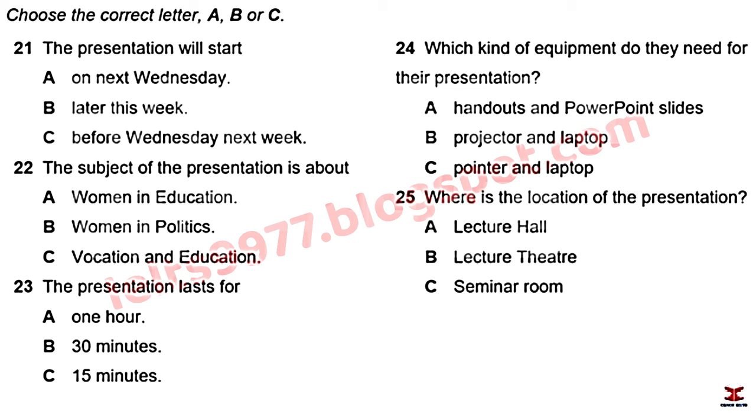They confirm the presentation topic is women in education — they'd discussed women in politics but settled on education. The presentation isn't too long; they're told to keep it to about half an hour. They decide to sort out who's doing what today.